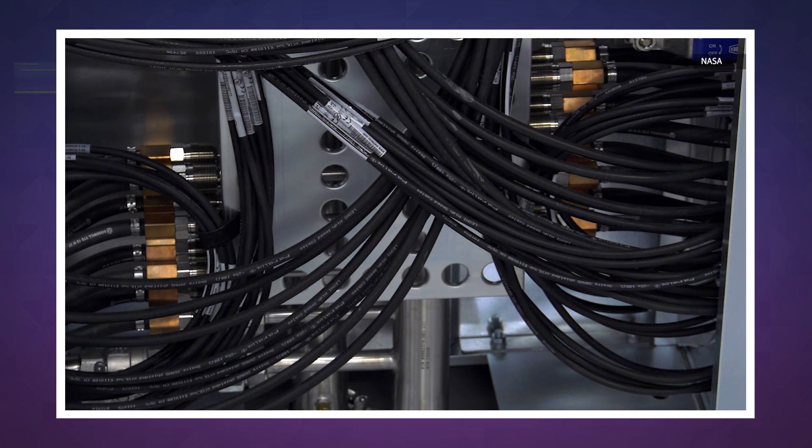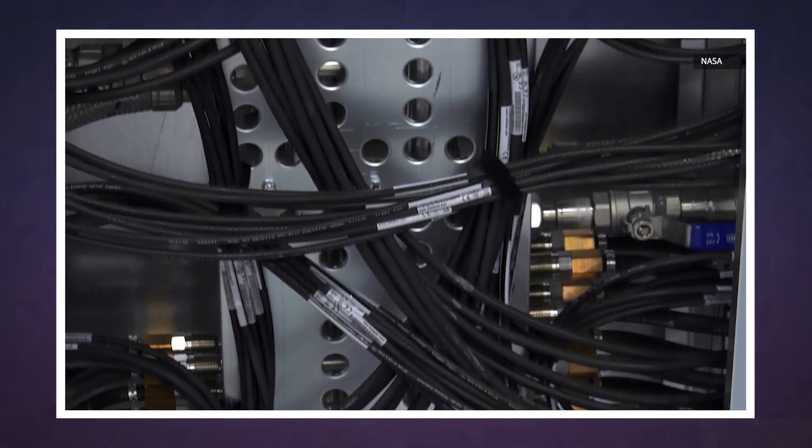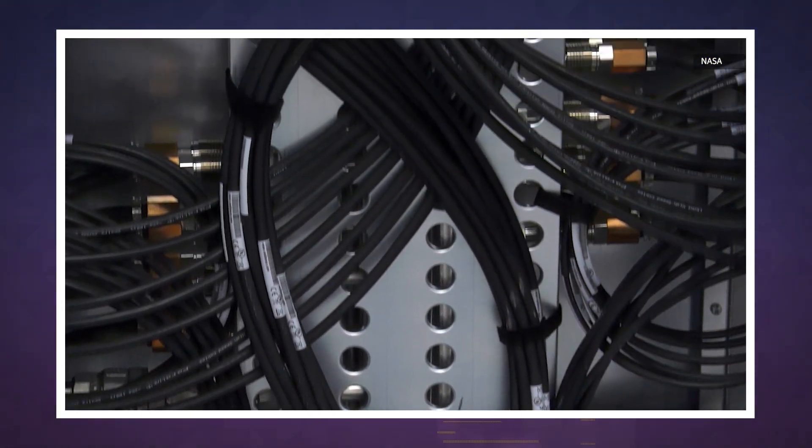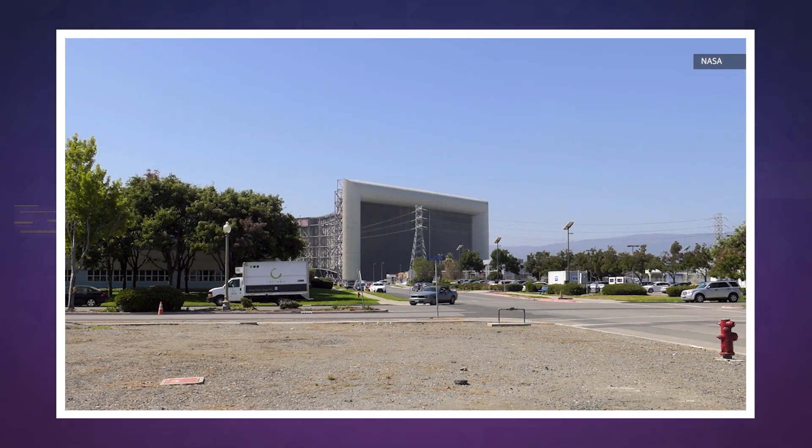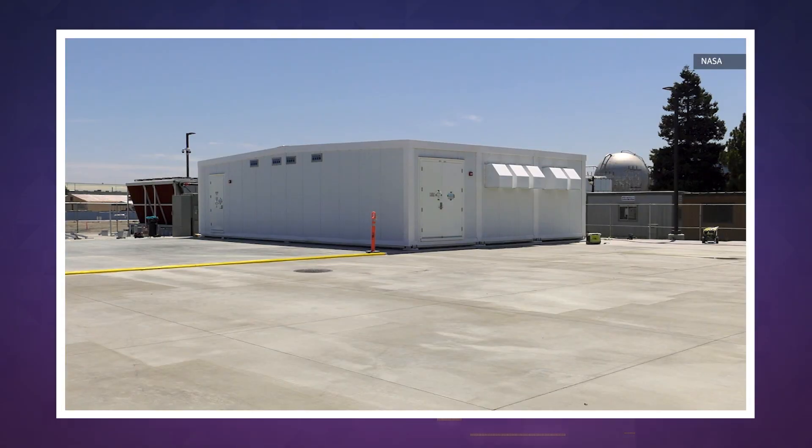Its 46,080 cores and 221 terabytes of storage are cooled through a mixture of fans, recirculated water, and plain old California air. Through the creative use of the Bay Area's naturally cooled temperatures, NASA and Hewlett Packard Enterprise were able to remove the need for a cooling tower and save millions of gallons of water — 3 million in 2018 alone.